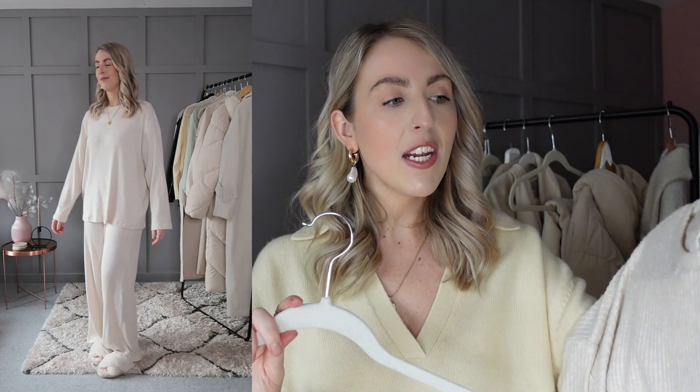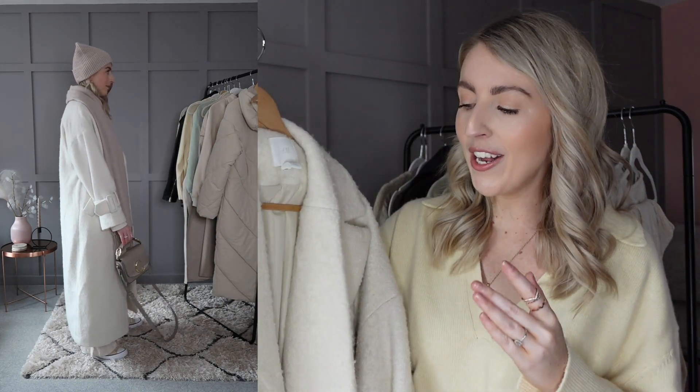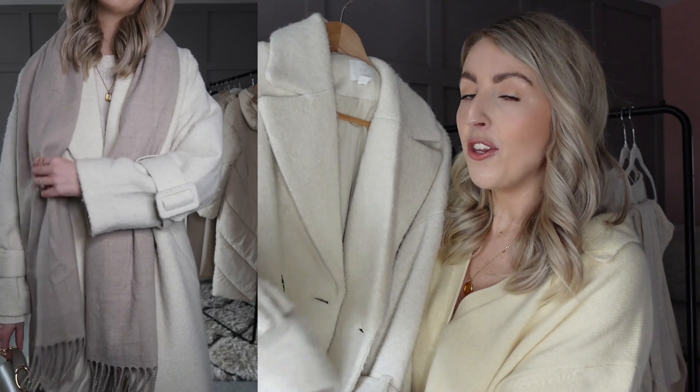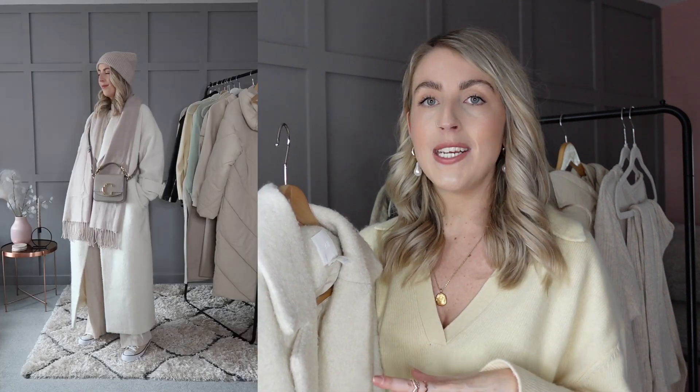For the final loungewear set, we have this lovely ribbed cream one - you would have seen it on last week's video. It's honestly so soft. They've also brought out a dark tan version with a hood which is also very nice - I'll link that below. For this outfit I went for a nice all-neutral white look, wearing my H&M white cream coat. Here is the lovely coat - it's definitely one of my favourite coat purchases ever. It goes with so much in my wardrobe and I love the oversized style, the buttons, and the detail on the cuffs. It was only £59.99 but sold out very quickly.